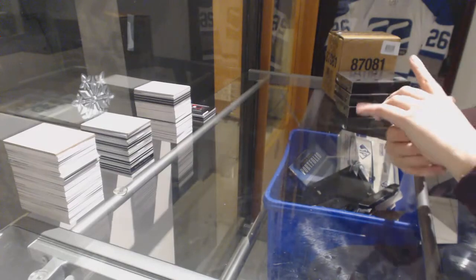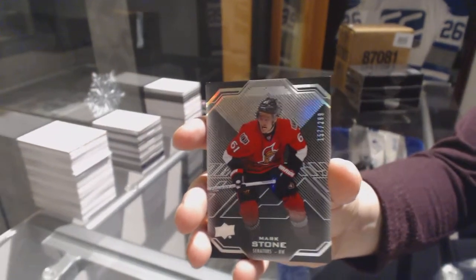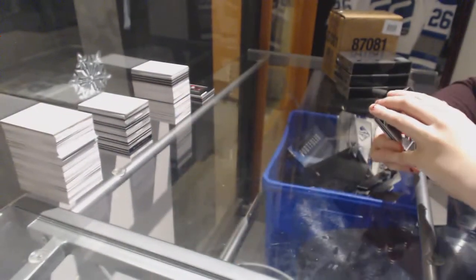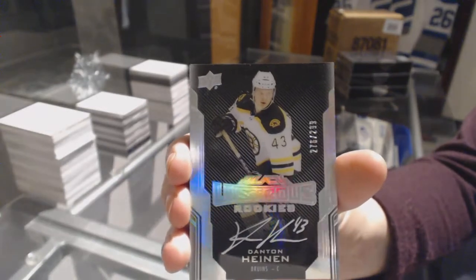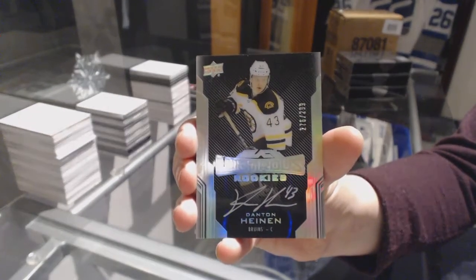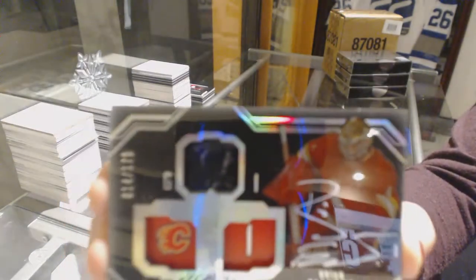We've got a base card number to 299 for the Ottawa Senators, Mark Stone. Rookie auto number to 299 for the Boston Bruins, Danton Heinen. We've got a lustrous ink number to 175 for the Calgary Flames, Brian Elliott.